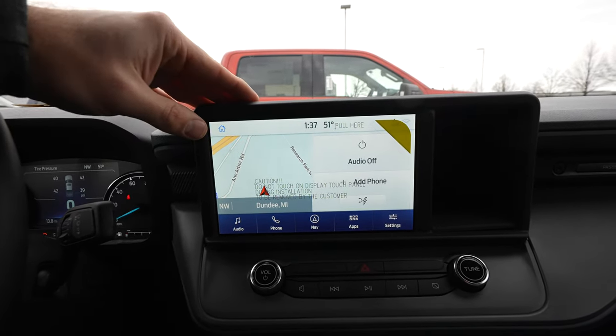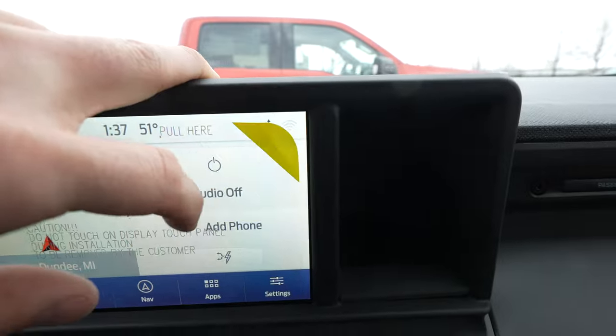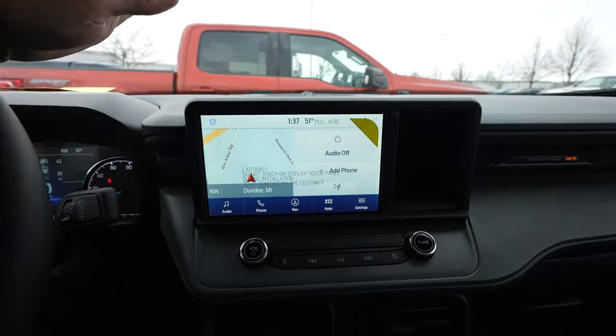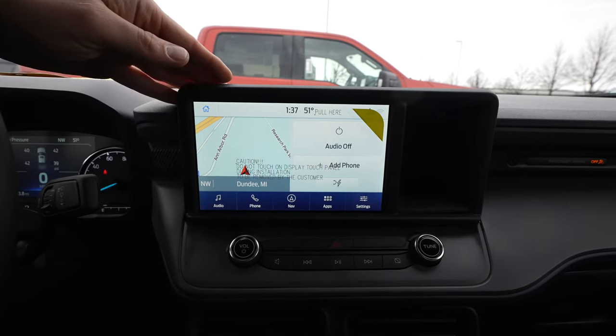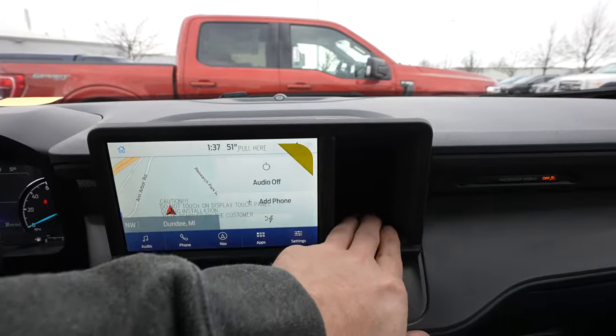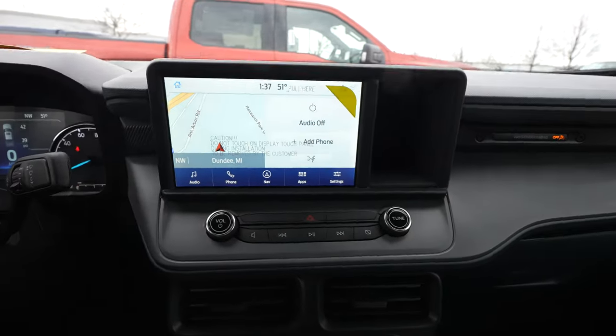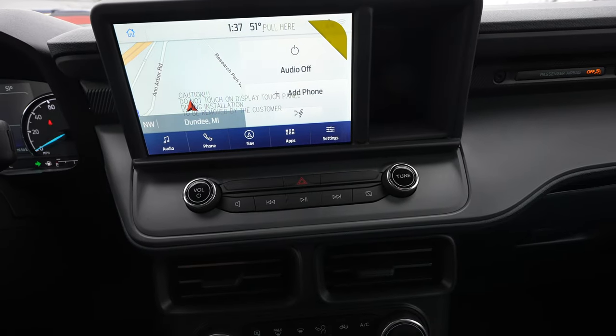Touchscreen right here — I believe this has a 4G LTE connection, indicated by the little Wi-Fi icon right there. I think this also has wireless CarPlay and Android Auto too, if I'm not mistaken — I know I will be corrected in the comment section below. There's a storage compartment right next to the touchscreen display. Under that, you have your physical buttons for the radio, as well as your hazard light button.